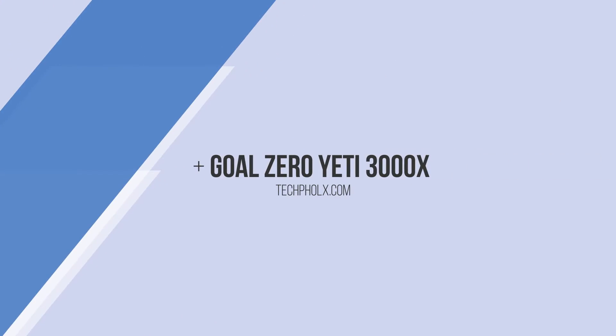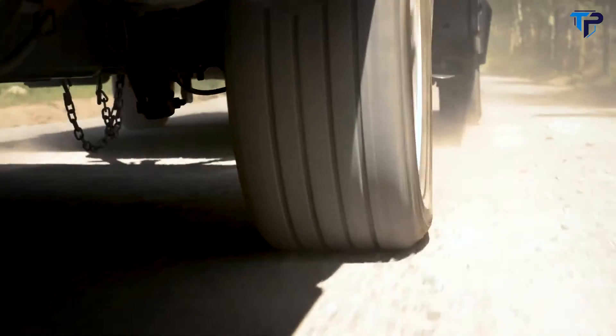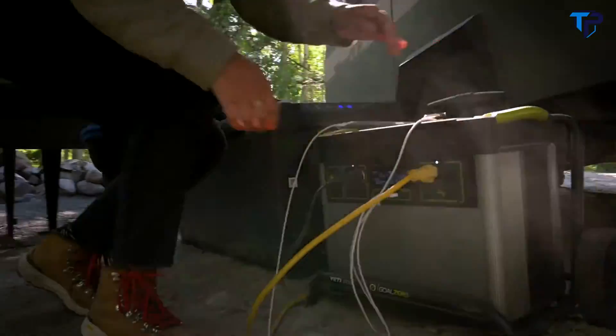The Yeti 3000X. Powering your life at home and on the road with clean, quiet, doom-free power is easier than ever with this large capacity power station.